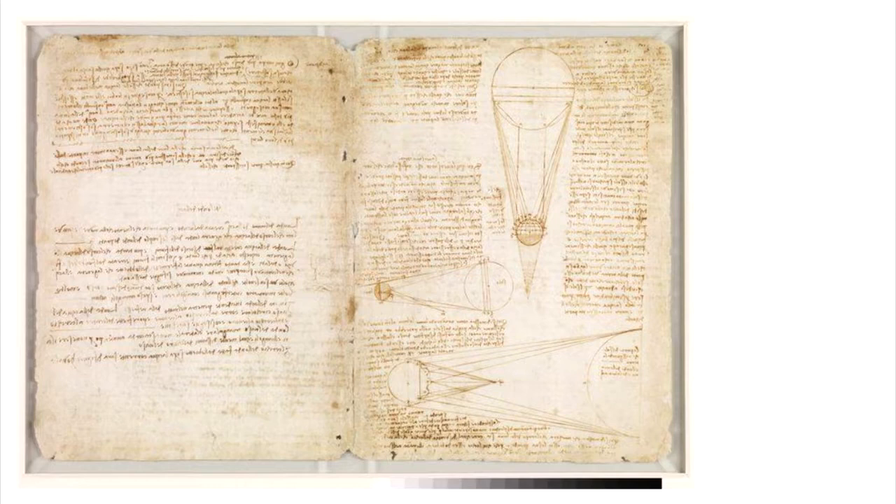Even though these were notebooks, they're not really like diary entries, because da Vinci knew that other people would be interested in these techniques. These notebooks were later compiled into a book, and people would read them to try and discern da Vinci's techniques and improve their own.